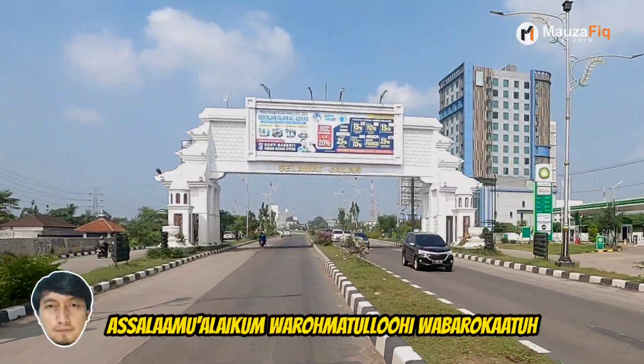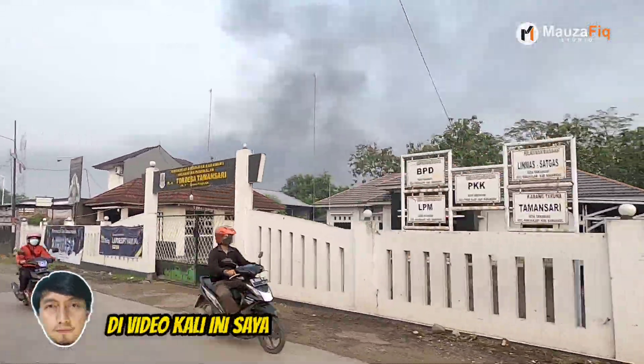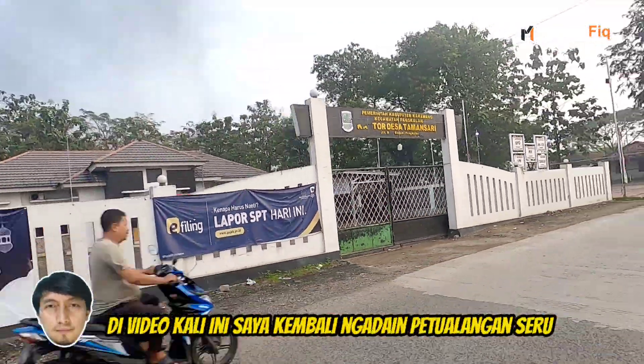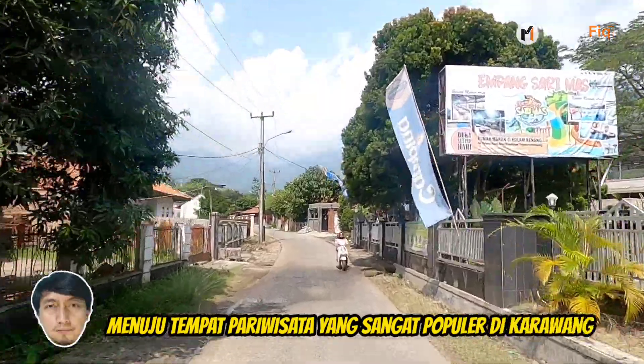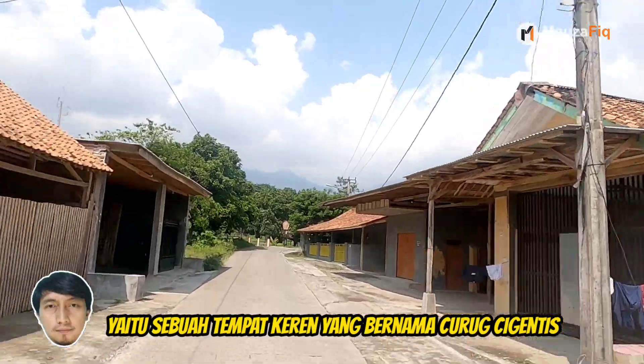Assalamualaikum warahmatullahi wabarakatuh. Halo teman-teman, kembali lagi di channel Maw Zafik. Di video kali ini, saya kembali ngadain petualangan seru menuju tempat pariwisata yang sangat populer di Karawang, yaitu sebuah tempat keren yang bernama Curug Cigintis.